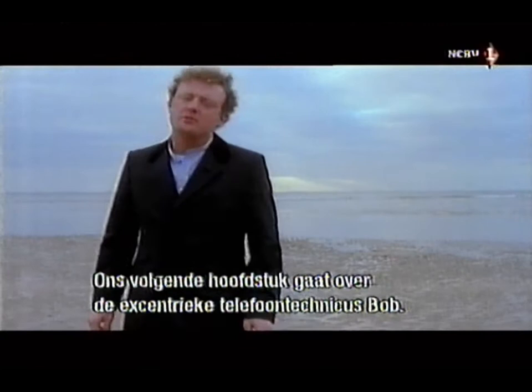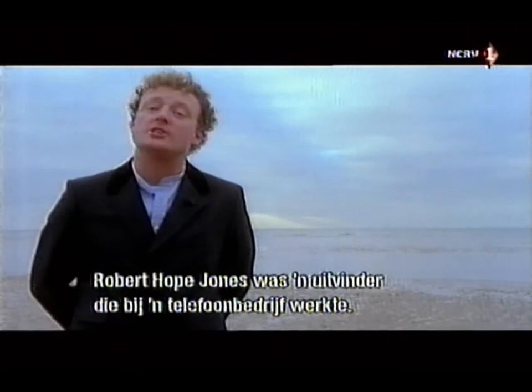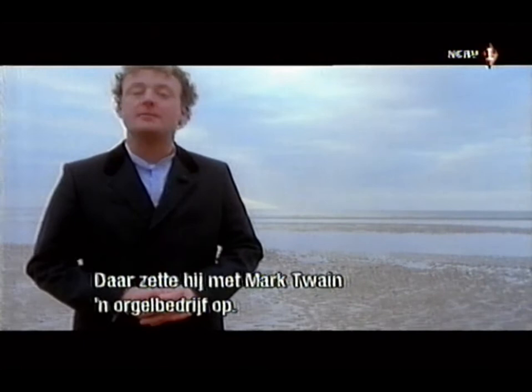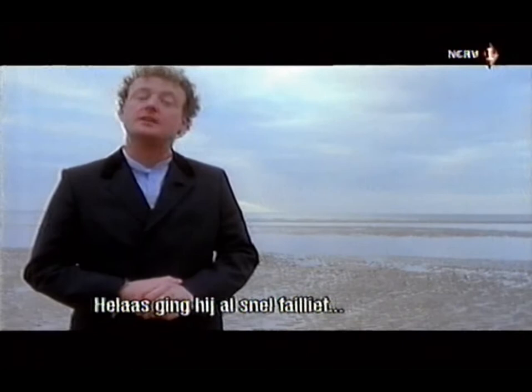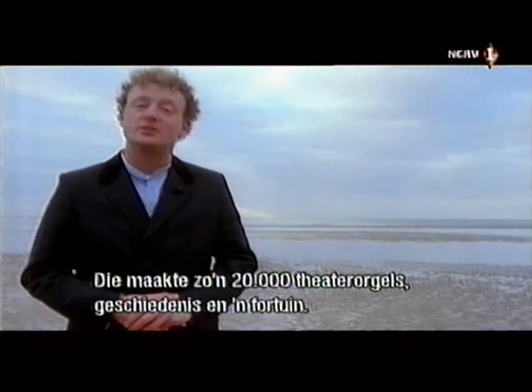The next chapter of the organ's development concerns an eccentric telephone engineer called Robert Hope-Jones, an English inventor who, whilst chief electrician of the Lancashire and Cheshire Telephone Company, invented the diaphone — an organ pipe so frighteningly loud it was used by coastguards all over the world as a foghorn. In 1903, Hope-Jones emigrated to America where he set up an organ company with financial backing from Mark Twain. Sadly, just six years later the company went bust, and the patents and plant were bought by a Mr. Rudolf Wurlitzer. Wurlitzer went on to make over 20,000 theatre organs and a lot of money. Poor Hope-Jones, on the other hand, took his own life, never knowing what foot-tapping joy his inventions would bring.